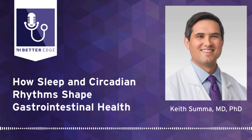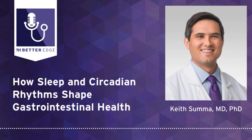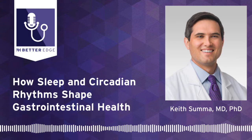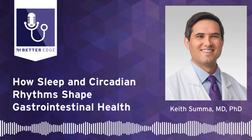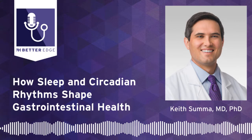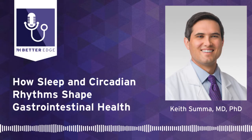I like to think of the circadian clock system as orchestrating a symphony. When things are all in sync, everything is ticking together in harmony and things are working optimally. If that synchrony falls out of sync due to disruptions of the clock in different tissues, that can create a chaotic situation where things aren't working optimally in the way that they should.